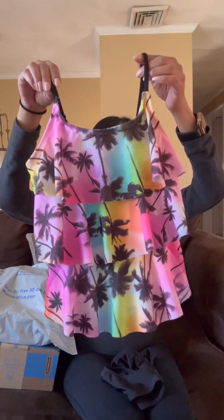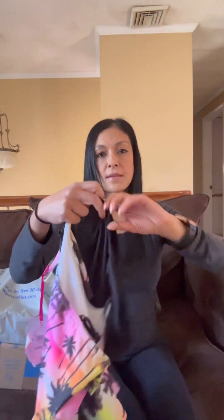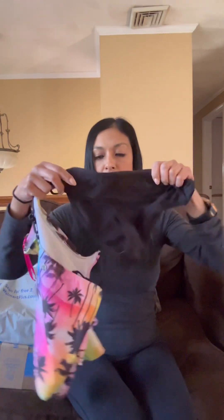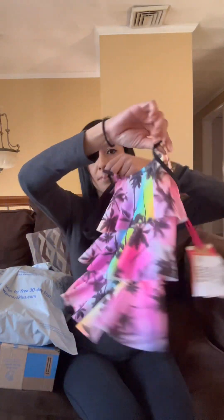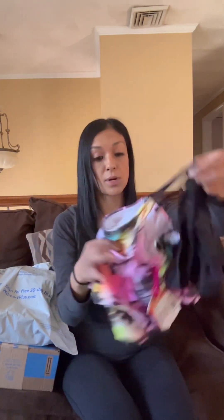I ordered a bathing suit for my daughter. This is the top and this is the bottom. It's actually super cute. I was in between sizes and I'm actually glad I went with a small because she's quite tiny.